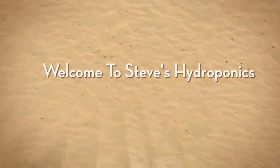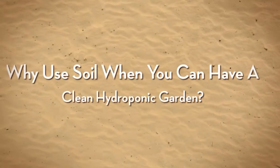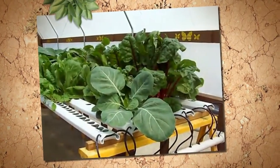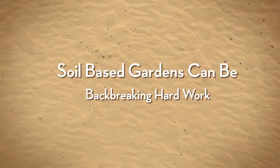Welcome to Steve's Hydroponics. Why would anyone bother with a traditional soil-based garden when they can have a hydroponics garden instead? Every soil-based garden begins with high hopes and a great leap of faith — it can be quite back-breaking work.